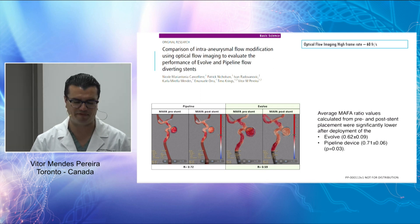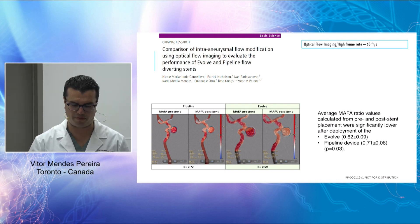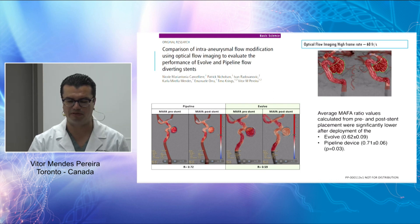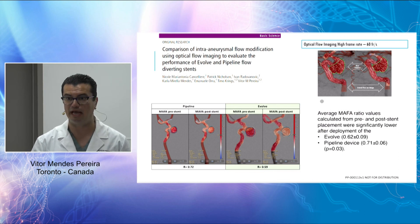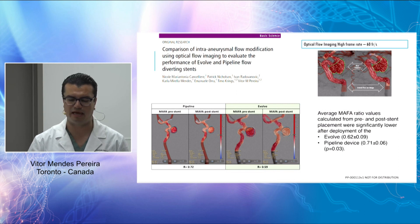During the development phase, we evaluated flow diversion of the Evolve using optical flow imaging developed by Philips — a method using 60 frames per second comparing intra-aneurysmal flow compensated by arterial flow before and after stent deployment, generating an index correlated with aneurysm occlusion. We compared a 48-wire Pipeline with the Evolve and found a significant difference in mean MAFA values, demonstrating that braiding angles and 64 wires improve flow diversion and influence intra-aneurysmal flow in experimental setup.